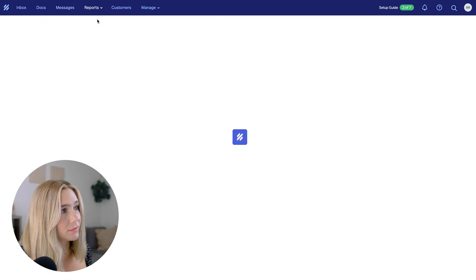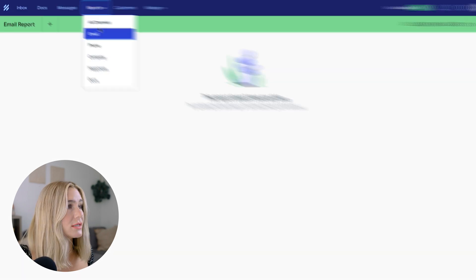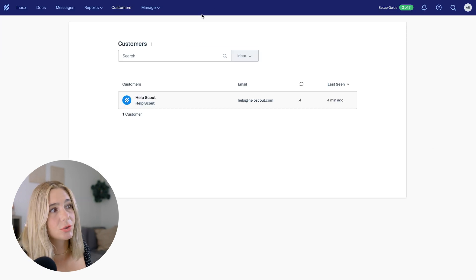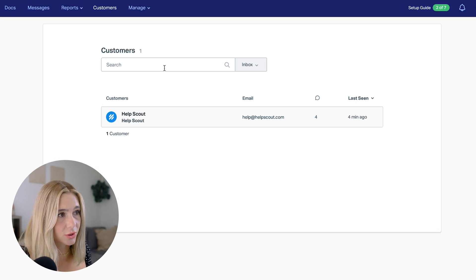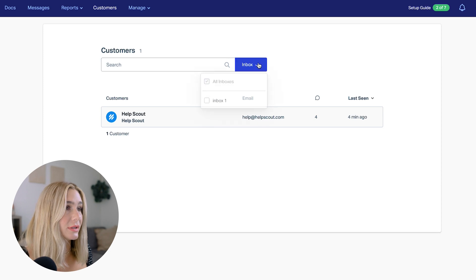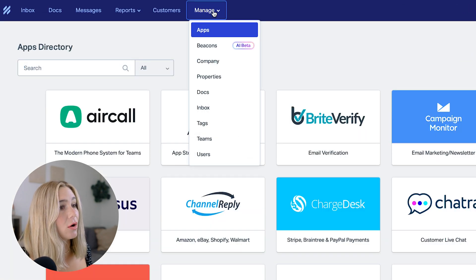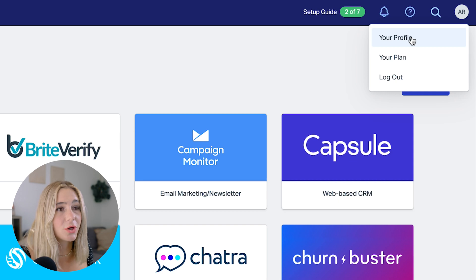Moving on to reports — this is where you have access to all reports, including email, phone, company, happiness, and docs. Moving on to customers — you can search your customers and select an inbox as well. In the manage section, you can see all the apps you can connect, beacons, company, properties, docs, inbox, tags, teams, and users. If you need to change anything on your profile, select that here, along with viewing plans and logging out when needed.